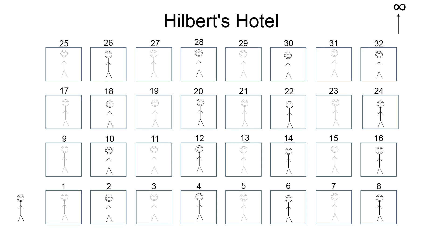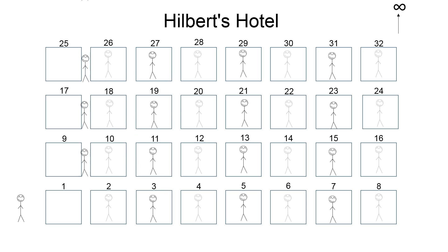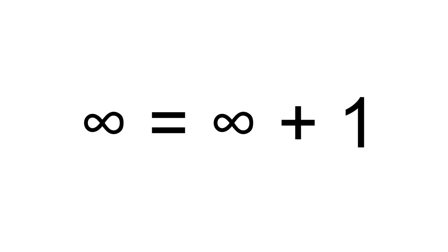Do you tell them that it's fully booked? Well, you don't have to, because your hotel is very special. You tell the guest in room number one to move to room number two, the guest in room number two to move to room number three, the guest in room number three to move to room number four — and you keep doing this throughout the entirety of the hotel. Now you have room number one empty, and you can tell the new guest to check in. That means infinity equals infinity plus one. Very weird. But it gets weirder.